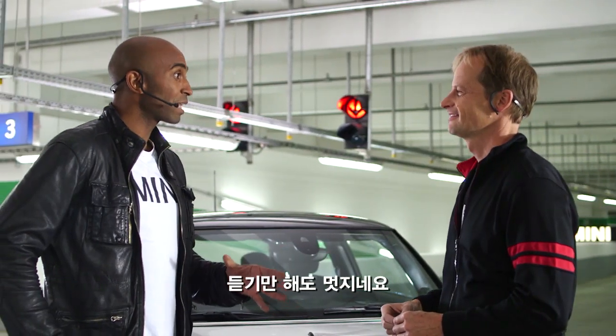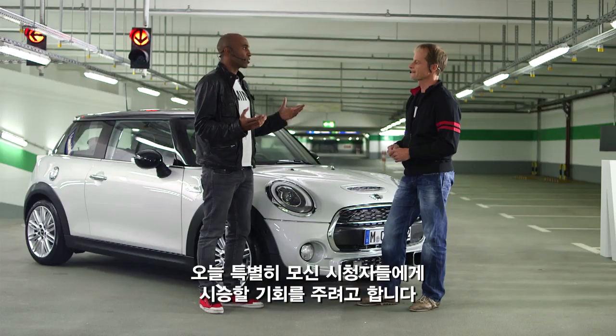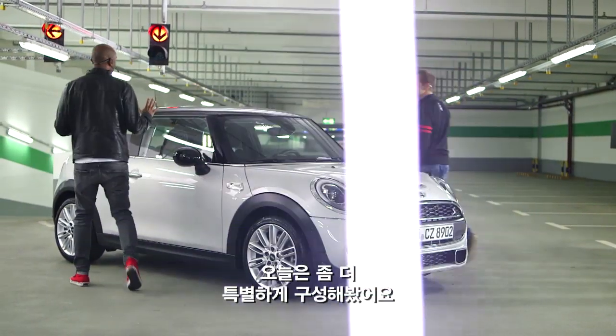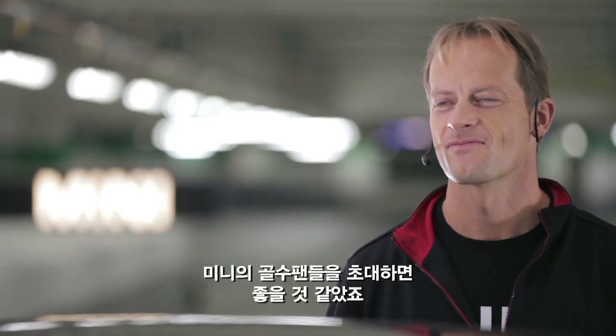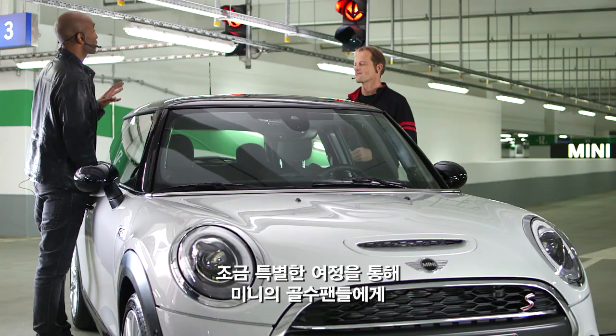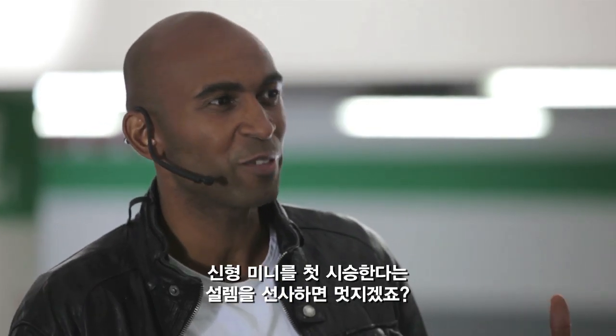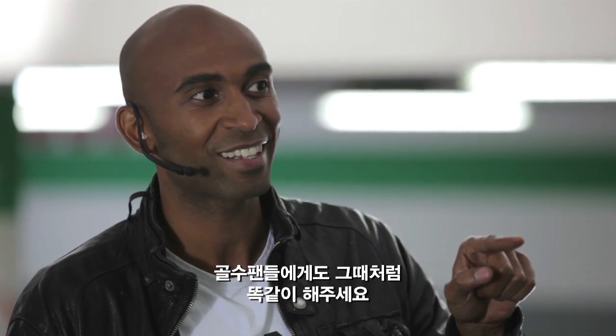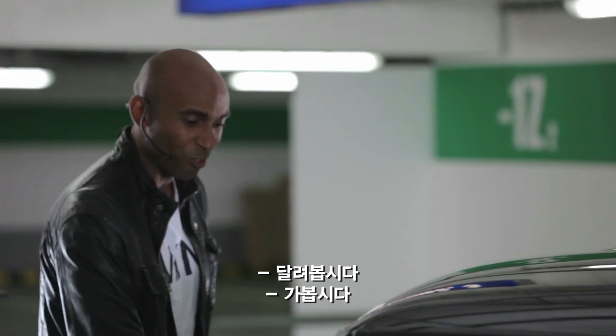Now that sounds good, but I think we need to give the viewers out there a little demonstration. So let's get into the car, because we have an idea. We came up with something special — we thought it'd be cool if we could invite some genuine Mini fans and take them on an exclusive trip, just to give them the first taste and the first feel of this new driving excitement. And remember the way you almost gave me a heart attack during the last test drive? I want you to scare them just like that. Let's go for it.